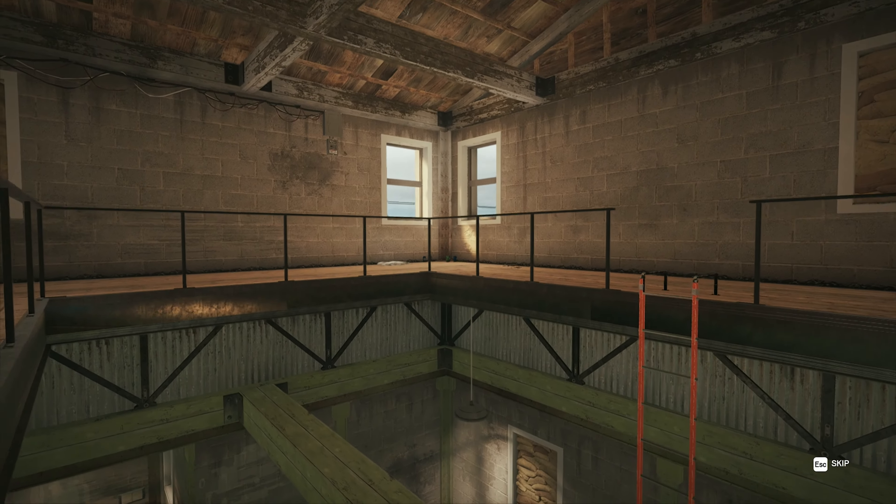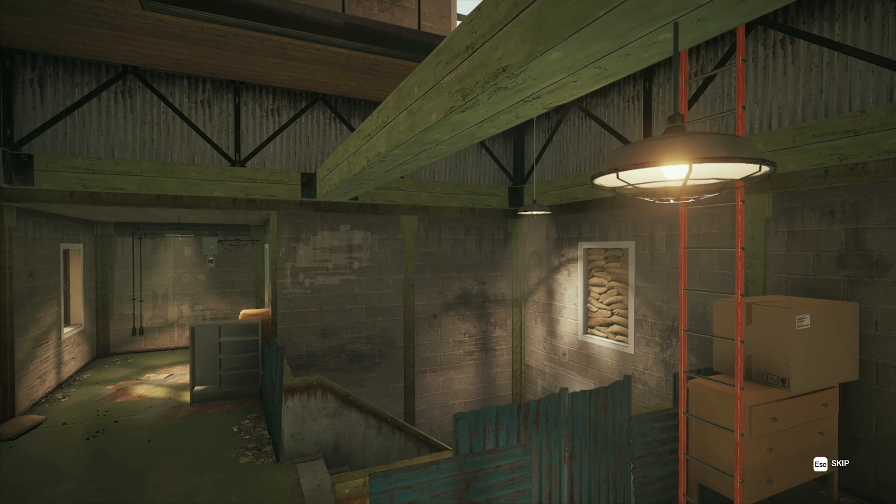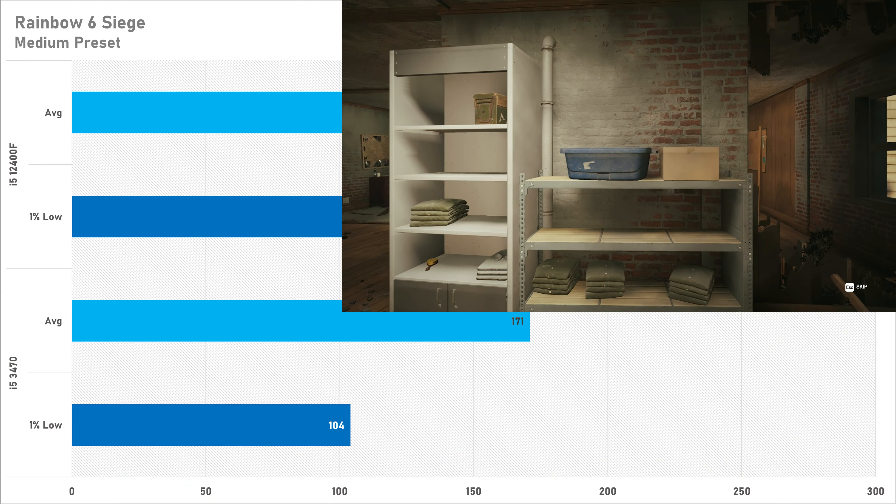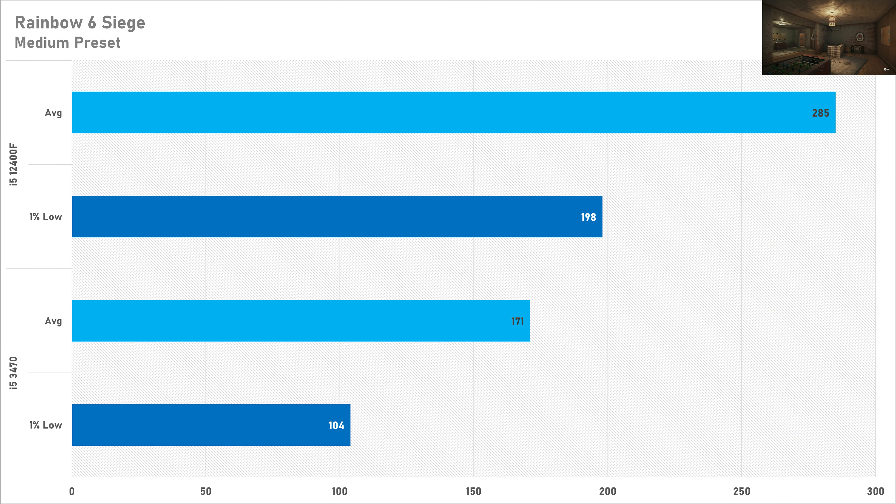Rainbow Six Siege on the medium preset was good enough for a 144Hz experience on both CPUs. However, the modern i5-12400F is good enough for a 240Hz experience, getting 285 FPS on average compared to 171 FPS on the i5-3470. So if you want to play Rainbow Six Siege very competitively, a modern CPU will help you out.